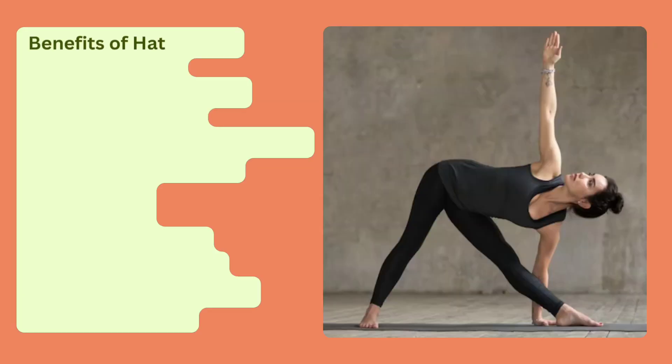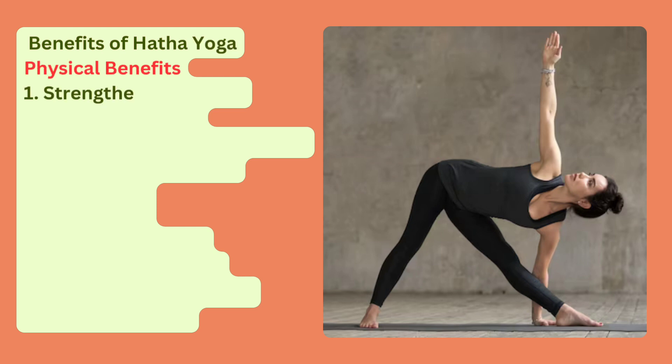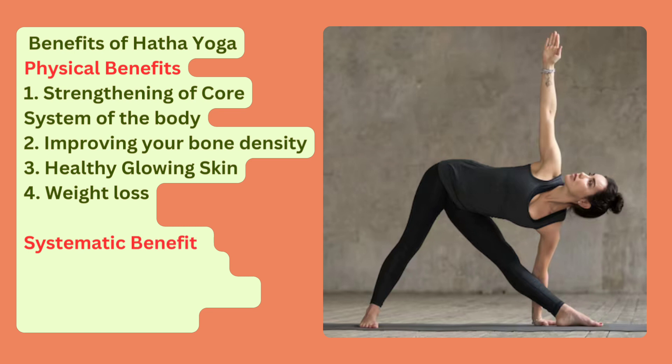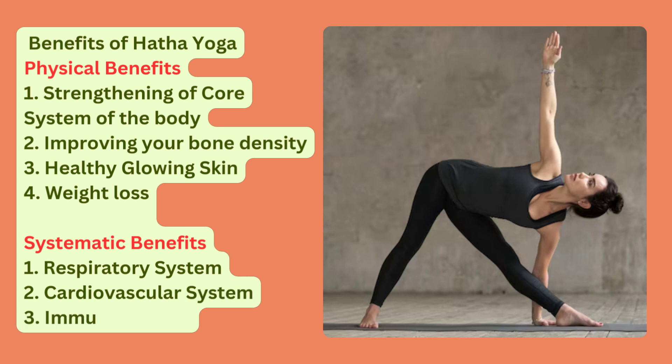Benefits of Hatha Yoga. Physical Benefits: 1. Strengthening of the Core System of the Body, 2. Improving Your Bone Density, 3. Healthy Glowing Skin, 4. Weight Loss. Systematic Benefits: 1. Respiratory System, 2. Cardiovascular System, 3. Immune System.